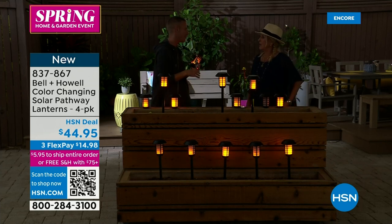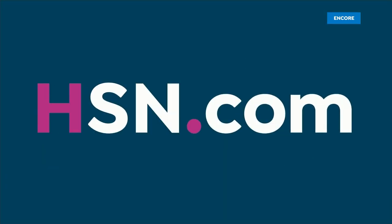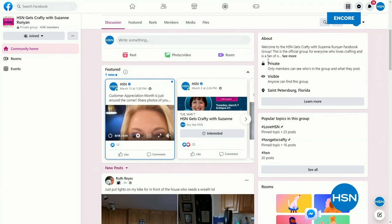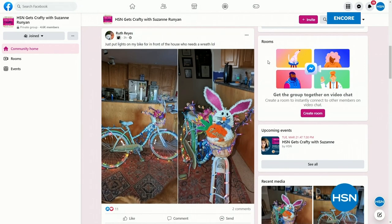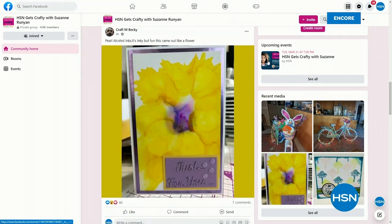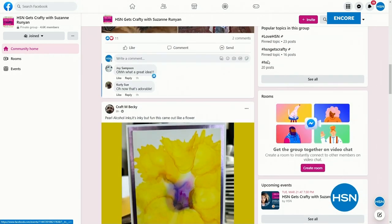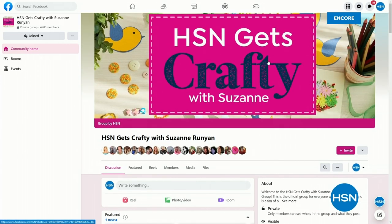Chad will be back at 7 PM and 10 PM tonight. Coming up next: HSN Gets Crafty with me — every Tuesday night at 7:30 PM, we do a special Facebook Live only show. Hundreds of you join every Tuesday night on Facebook. It's all about creativity and being inspired not only by my guest but by our brand new Facebook group, which has almost 5,000 members who have joined and are sharing all of their ideas. It's really supportive and fun — join our brand new group.